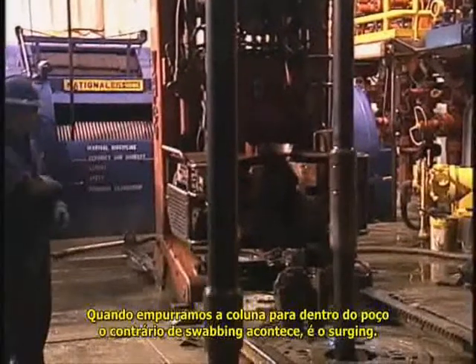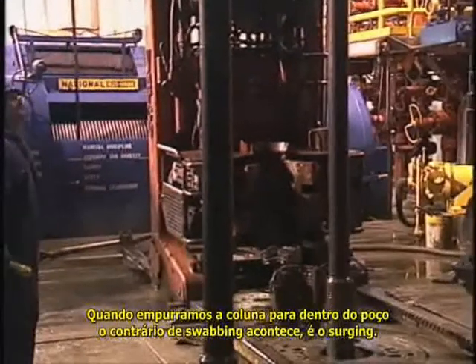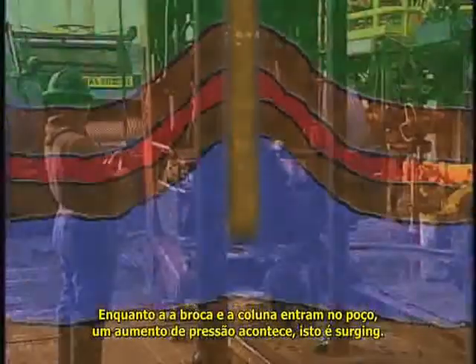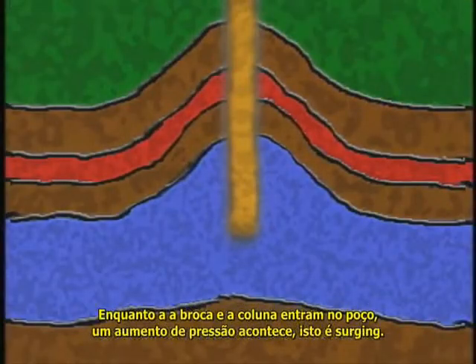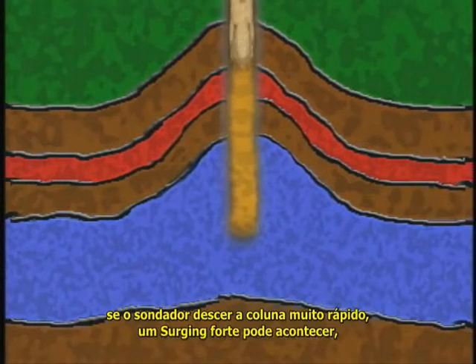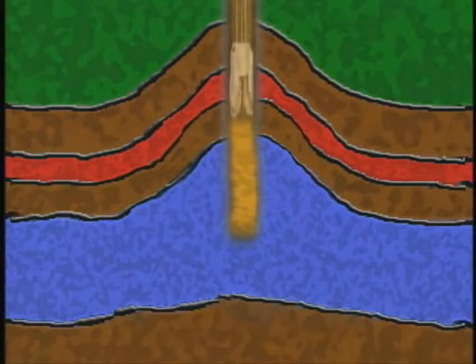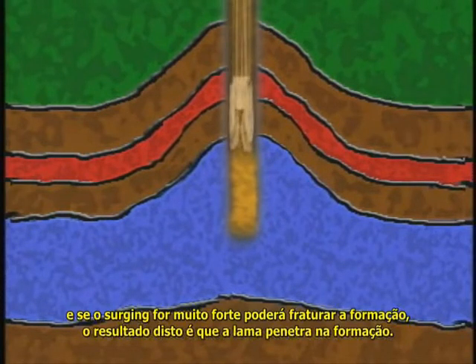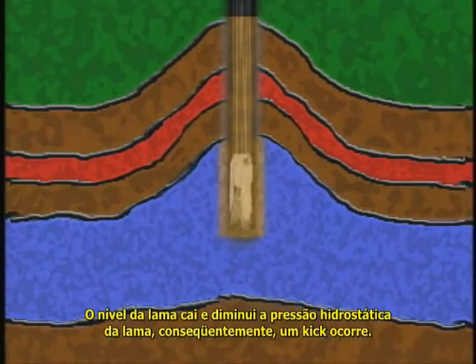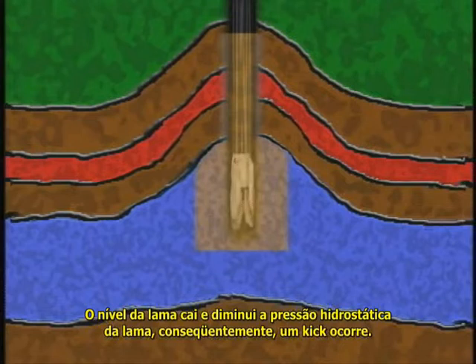When running pipe into a hole, the opposite of swabbing can happen — it's surging. As the bit and pipe go in, an increase in pressure, a surge, occurs. If the driller lowers the pipe too fast, a strong surge can occur. If the surge is strong enough, it can break down or fracture a formation opposite the bit. The result: mud flows into the formation, the mud level drops, which reduces hydrostatic pressure, and consequently a kick occurs.